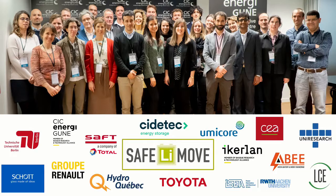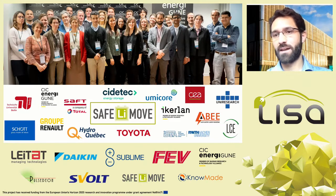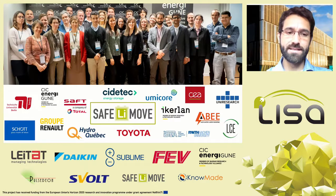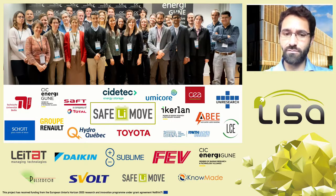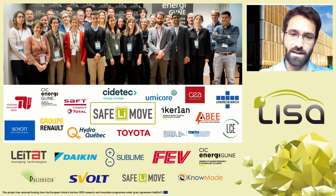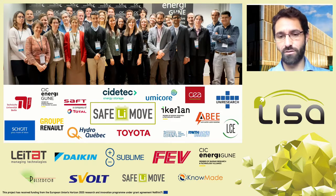Part of the project includes big companies such as SAFT for battery production. We also have material and component producers such as Schott, Hydro-Quebec, and Umicore, as well as ABB and a life cycle engineering team doing life cycle assessment to evaluate cost and recyclability of materials. Universities and technological centers bring very important added value: TU Berlin in Germany, CIDETEC in Spain, Ikerlan, the University of Aachen, and NCEA. Uni Research is also part of the project coordination.